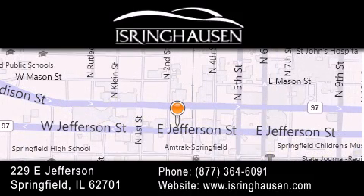We are conveniently located in downtown Springfield at 229 East Jefferson. We look forward to serving you!